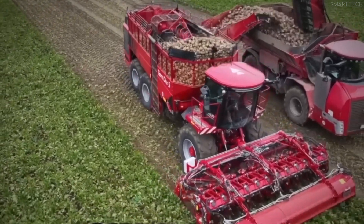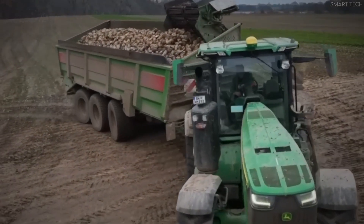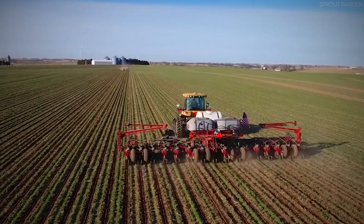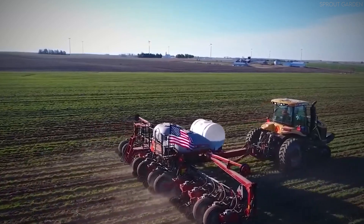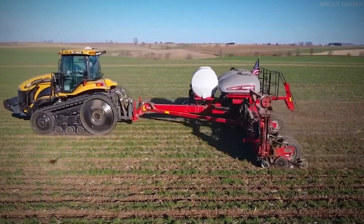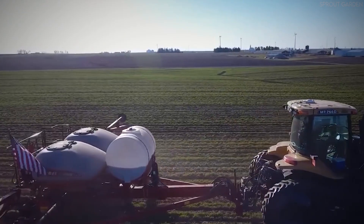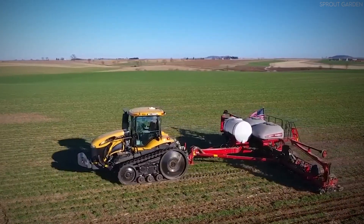Additionally, modern farms leverage precision agriculture technology, which includes satellite imagery, drone surveillance, and GPS-based software. These tools provide real-time data on crop health, soil conditions, and potential problem areas in the field. By analyzing this data, farmers can pinpoint the best time to begin harvesting, reducing losses and maximizing efficiency. In large-scale operations, careful field planning is also necessary to ensure that the harvest proceeds smoothly. This includes arranging grain storage facilities, coordinating transport logistics, and preparing harvesting equipment for maximum efficiency, helping to avoid bottlenecks and ensuring the process runs as seamlessly as possible.